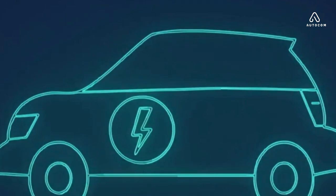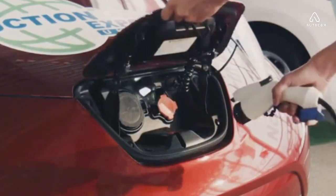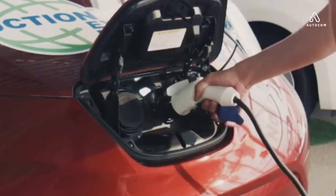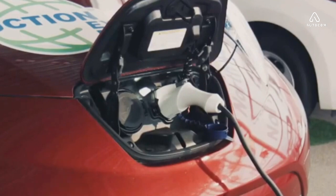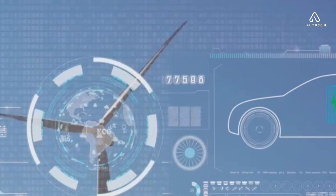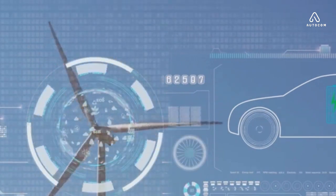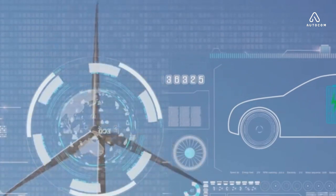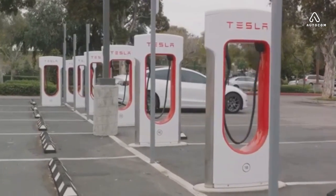The world of electric car engines is a fascinating one, filled with innovation and potential. These engines are not just about replacing gasoline — they're about reimagining what a car can be: efficiency, smart design, and integrating seamlessly with the digital world. These engines are a testament to human ingenuity, a symbol of our commitment to cleaner, more sustainable living, changing our roads and our world for the better. Join us as we unravel the fascinating world of electric car engines.